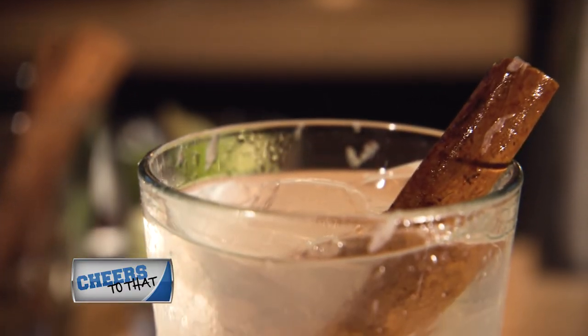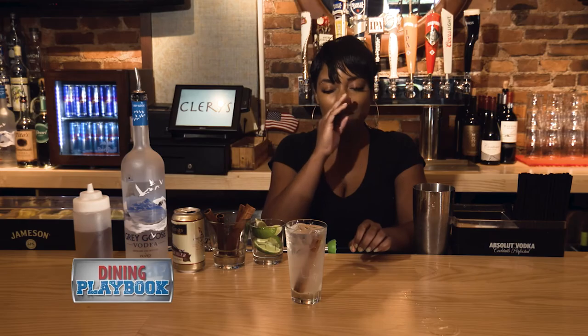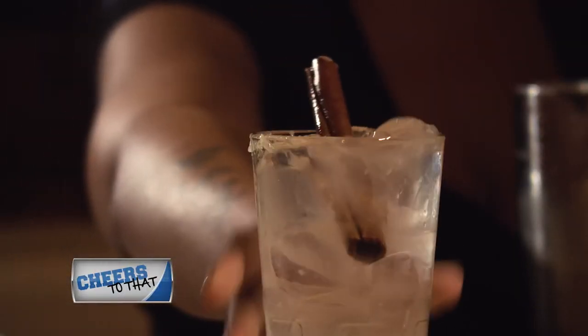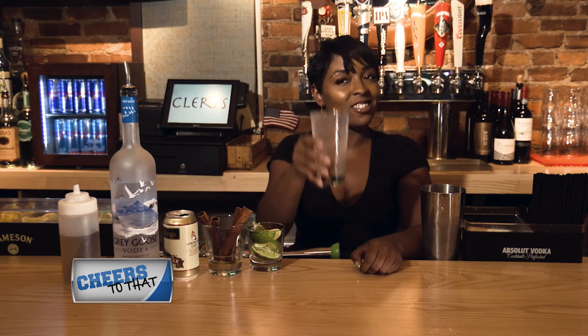Heaven, heaven. It's very savory, and the ginger beer is very crisp — it kind of tickles my nose. That's kind of why it's called Silly Goose, because once you get the little fizzes on your nose, it's amazing. Come to Clary's, have a drink or a bite. Cheers!